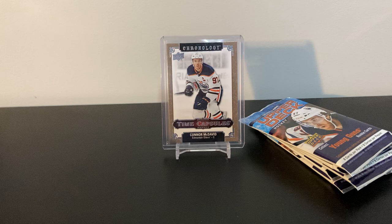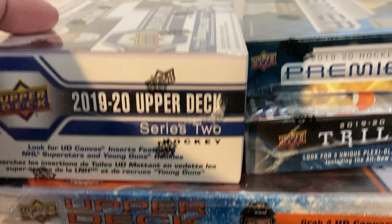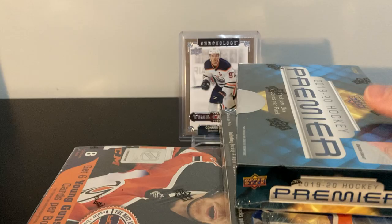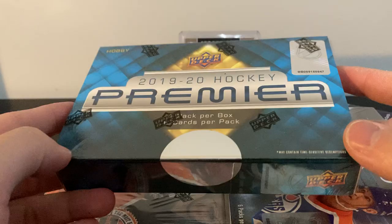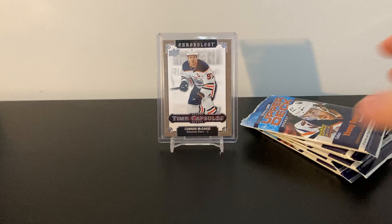I'm gonna upload this video at about noon on January 7th, and right after that I'm posting my next break. Here's a quick plug — four boxes: a 2019-20 Series 2 retail, a box of Premiere 2019-20, a 2019-20 Trilogy, and a 2021 Series One. Premiere is really expensive right now, so I got retail to counteract the cost. If you're interested, I organize all my breaks on Instagram — same handle as my YouTube, matt_t18.